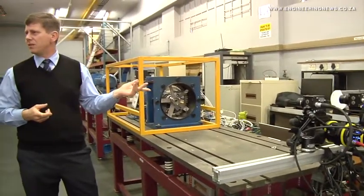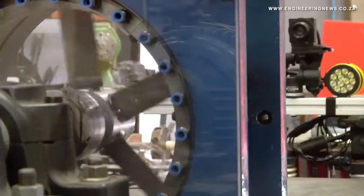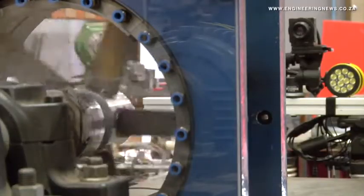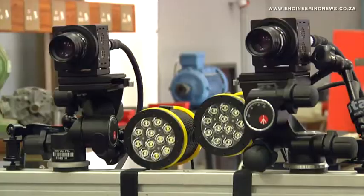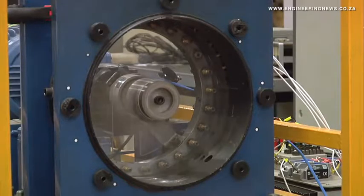Each camera is smaller than normal high-speed cameras, which has the added benefit of making them more portable to be used at locations outside of the University. He explains that the cameras are being used by students at the University as well as by companies using the Centre for Asset Integrity Management within the power, mining, and water industries.